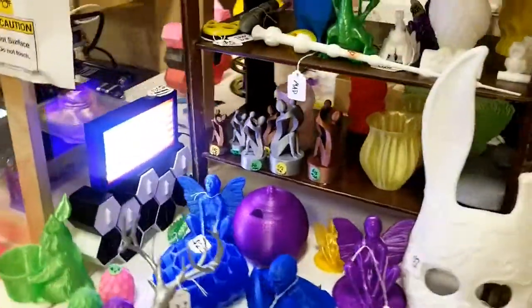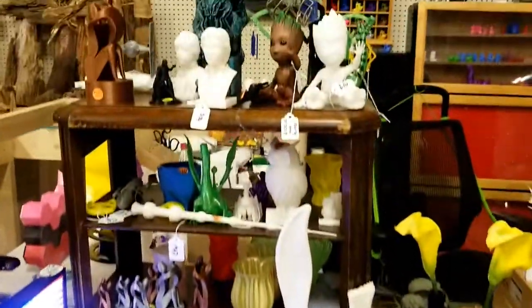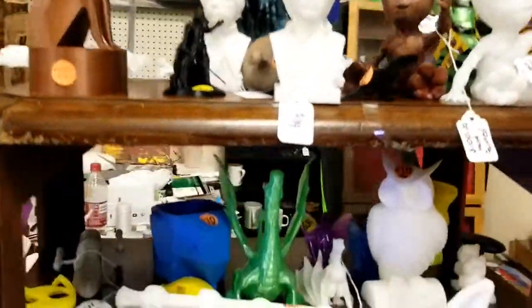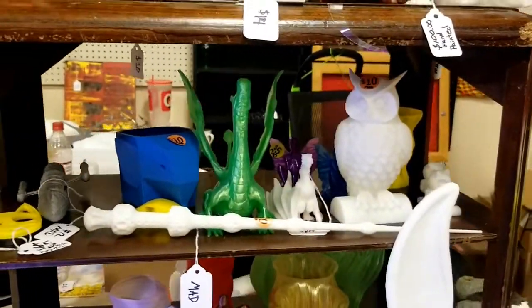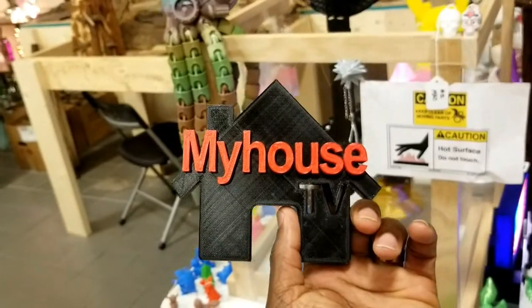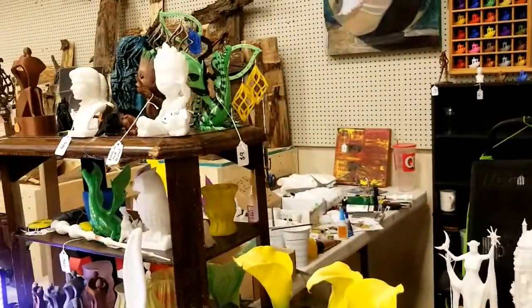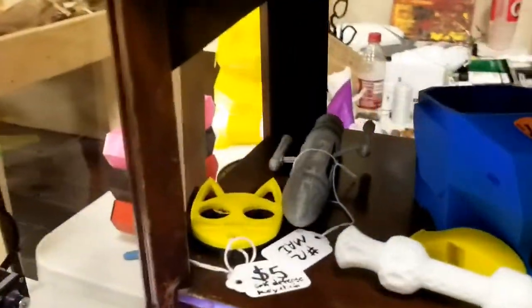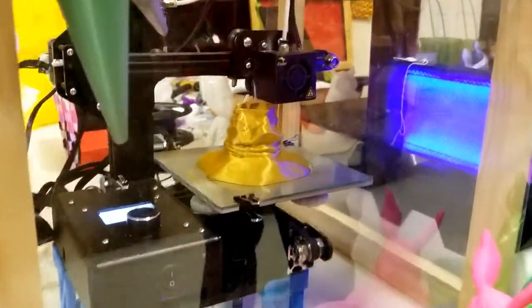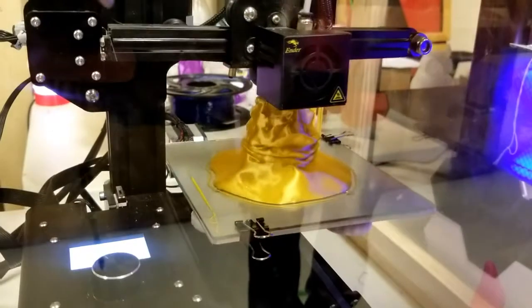I'm going to leave all his information in the description. If you're looking into getting any 3D art, he's very reasonable — he's not going to break your bank account, and he does great work, as you can see from my My House TV logo. This is pretty cool — it is crazy. Look at that hat — it's from Harry Potter! Like I said, he can do anything 3D.